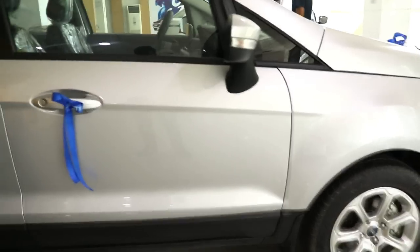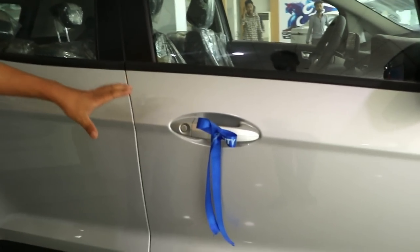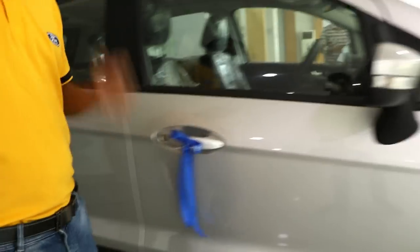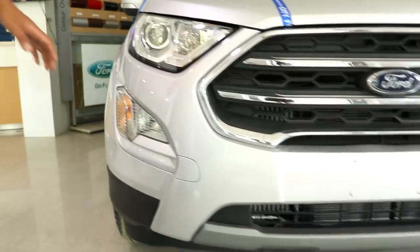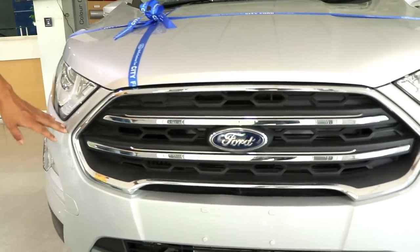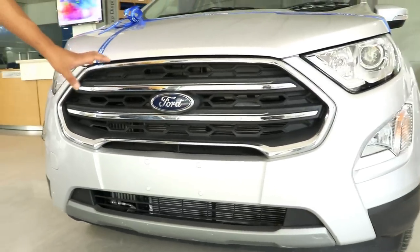This is a Ford Titanium top model EcoSport and it comes with 7 different variants of colors. This is the Mundus Silver version. Coming down here, we have the 16 inch alloy rim and the EcoSport comes with a body colored bumper and chrome finishing to give a more sporty, more stylish and more robust look on the vehicle.